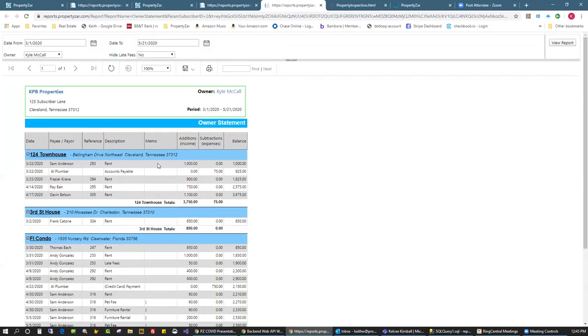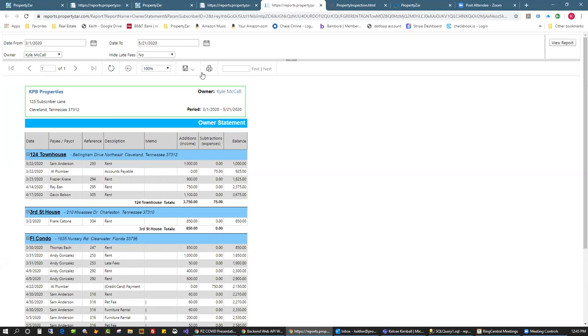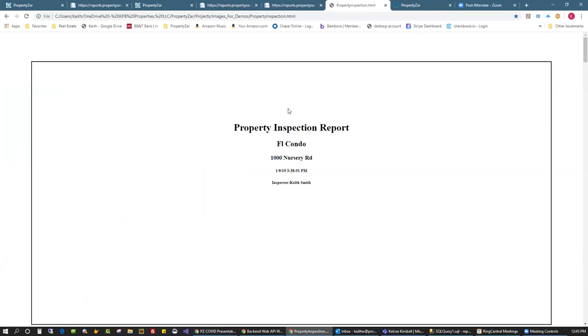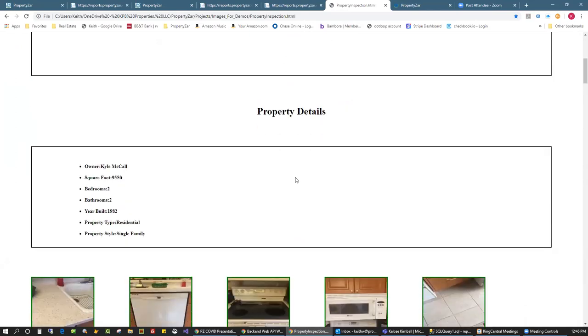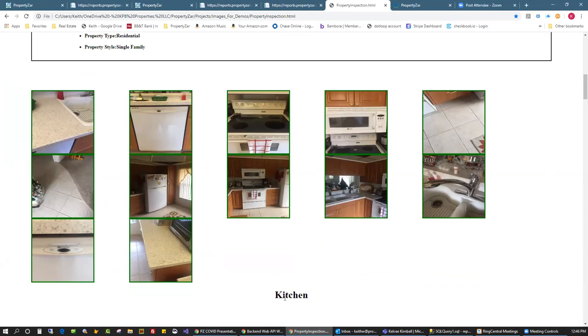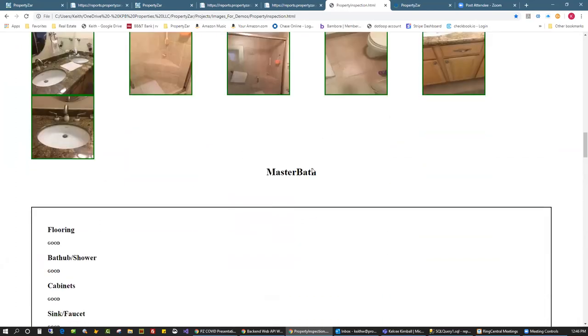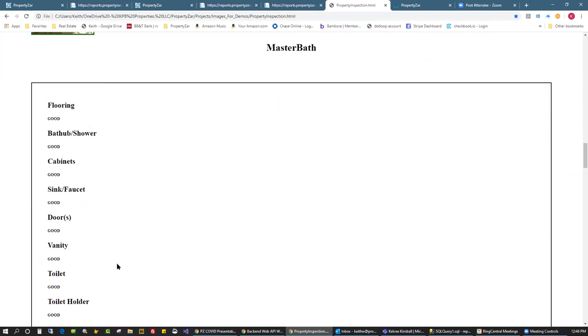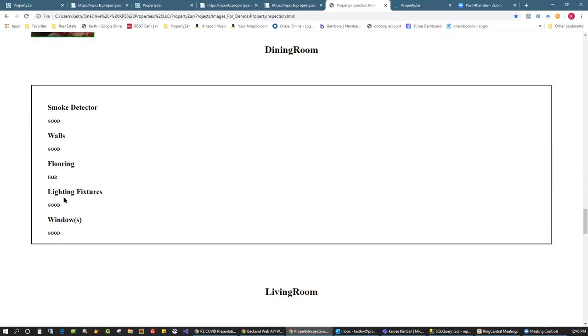This is an owner statement — a quick summary for Kyle McCall. He owns a townhouse and a Florida condo; it's broken down by properties. All reports are nice looking — Word, Excel, PowerPoint, or PDF. This is the inspection report from the inspection app. It generates a report and ties it to the property — the date, pictures I took of the kitchen, all my notes, going through each room in the template.